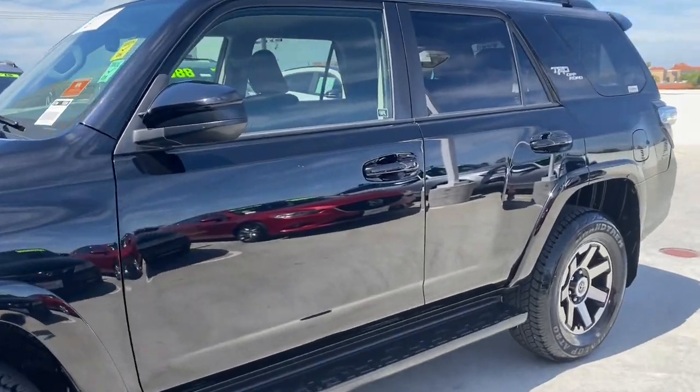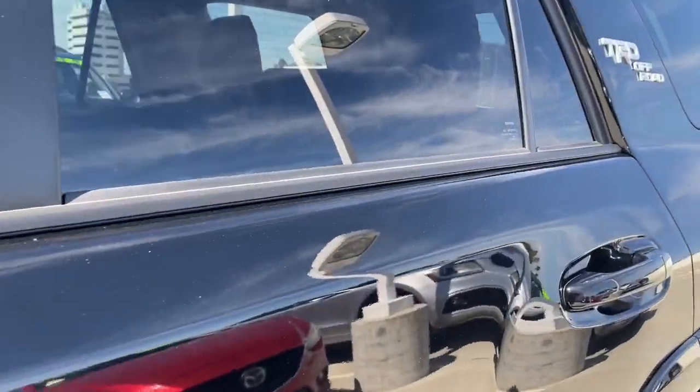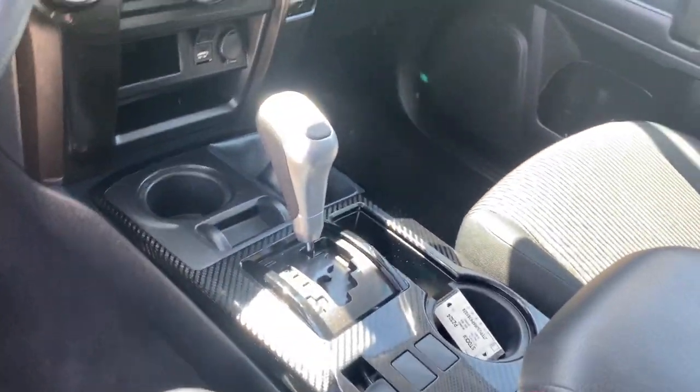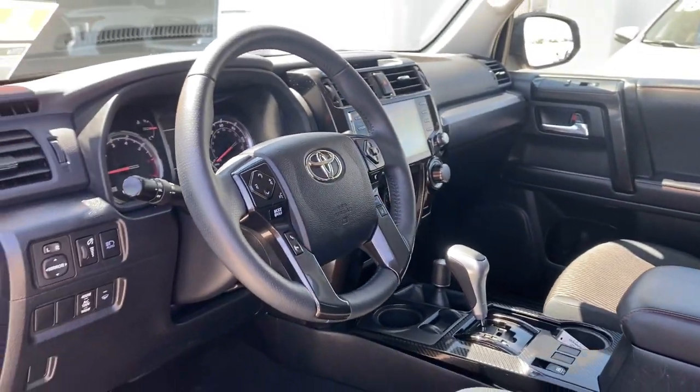Don't miss the chance to make your off-road dreams come true. Get behind the wheel of this rugged 4Runner and go. Our team will give you an outstanding test drive experience. Stop in today. stopperline.com